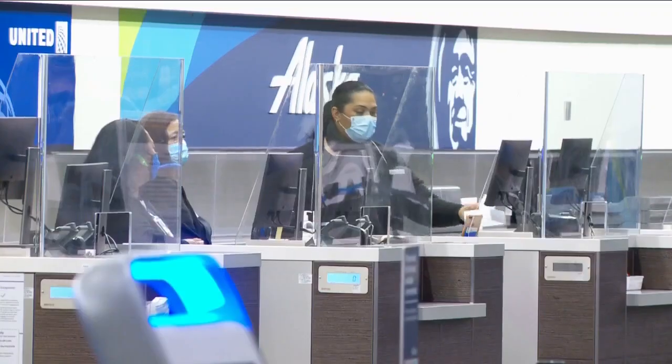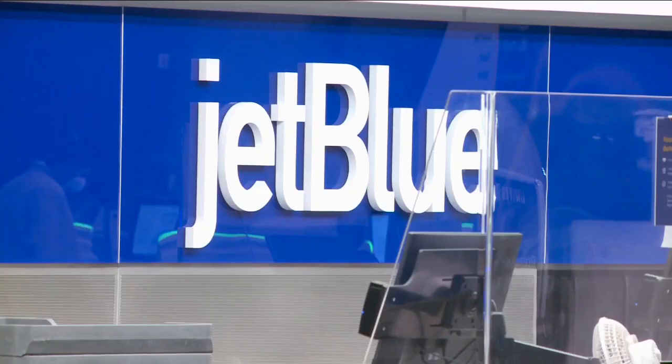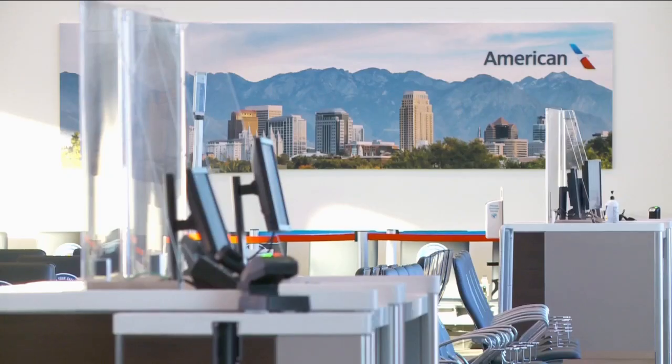There are 21 gates in all, featuring Alaska, JetBlue, SkyWest, United, American Airlines, and others.